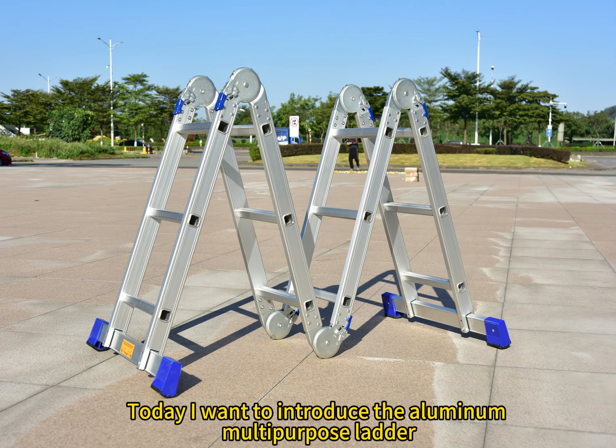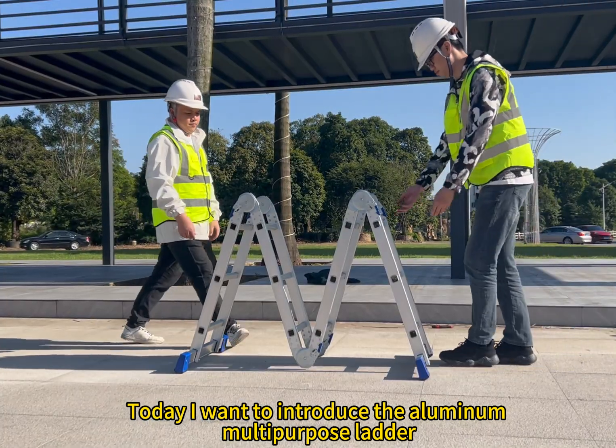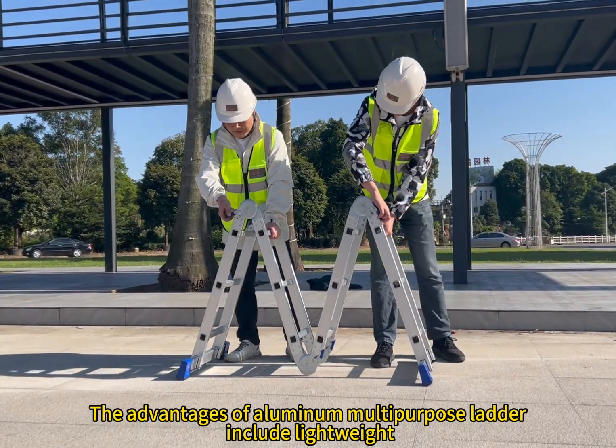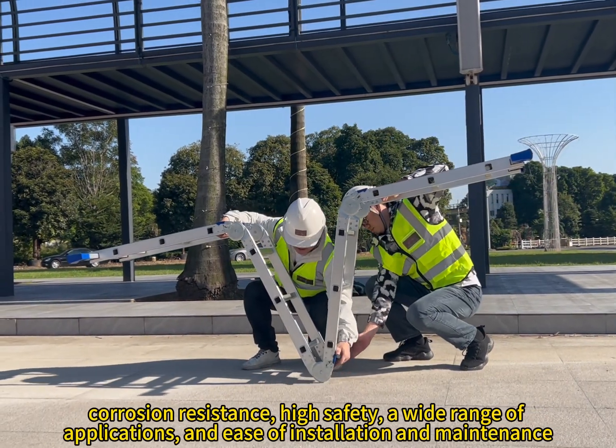Hello everyone, today I want to introduce the aluminum multi-purpose ladder. The advantages of aluminum multi-purpose ladder include lightweight, corrosion resistance, and high safety.